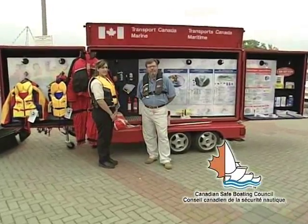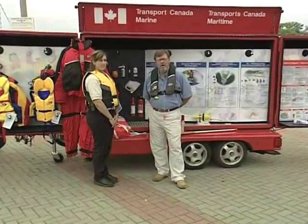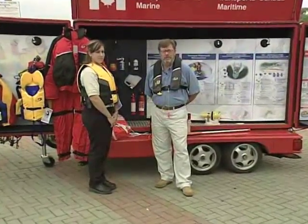I'm here today with Crisandra Stratton, Boating Safety Specialist, and we're going to show you the items that you require on your recreational vessel six meters or less in length.